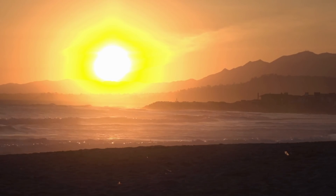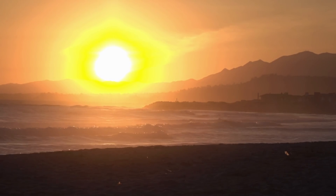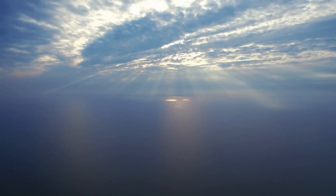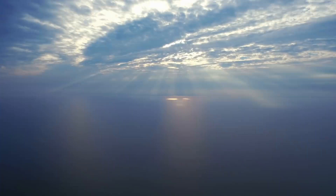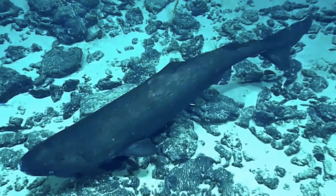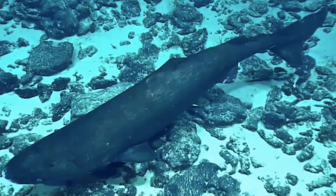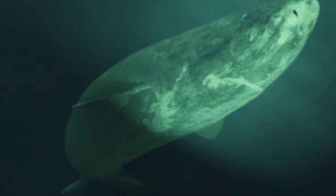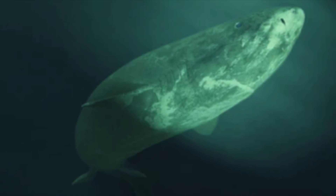Studying the sea necessitates dropping expensive devices into the ocean and hoping they survive. Equipment is frequently retrieved with a scratch or more, and every now and then there is a mystery — such as footage of a rarely seen Pacific sleeper shark at a spot where none have ever been reported. The Greenland shark is a deep-rooted, sluggish fish prevalent in the Pacific Ocean, Atlantic Ocean, and the bodies of water between Tasmania and Antarctica, known as a sleeper shark due to its sluggish gliding and perceived non-aggressive personality.